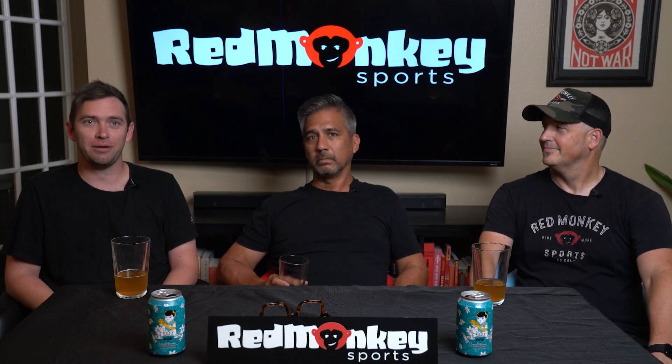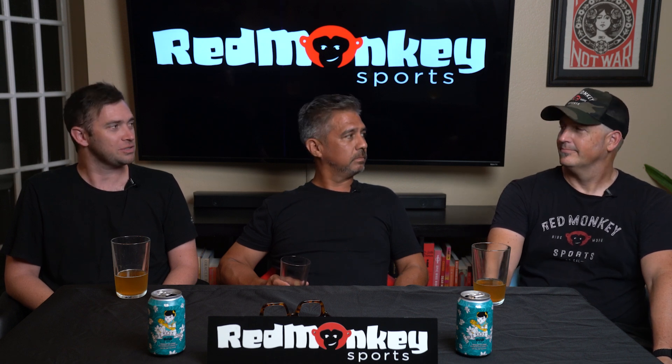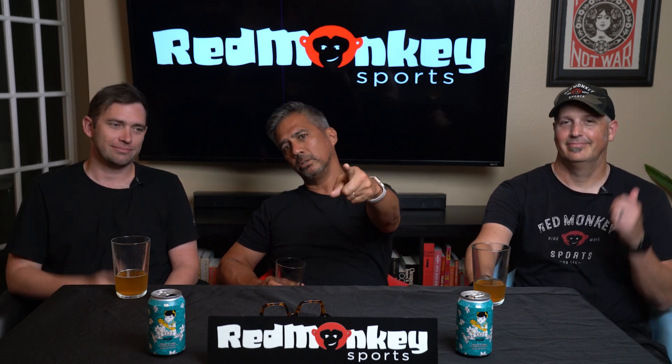Until next time — like, subscribe, whatever you like. RJ will police the comment section, he'll set you straight. With that, we are peaced out. Cheers!